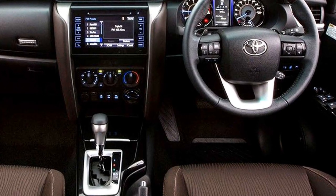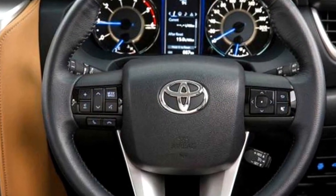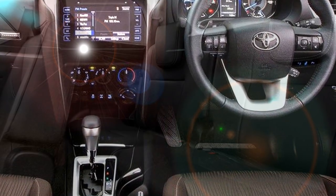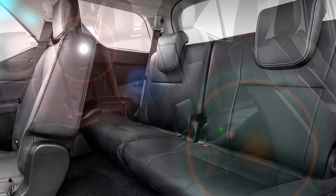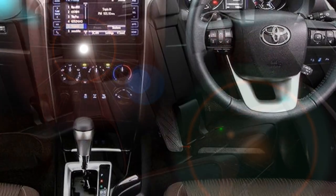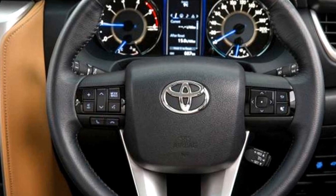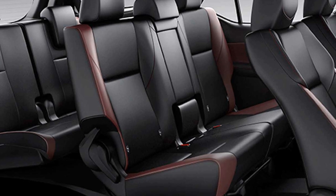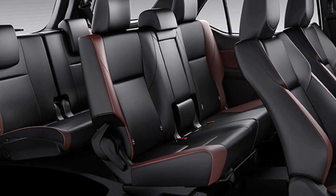In the interior, the SUV gets a lot of standard features including power-adjustable steering wheel with steering-mounted controls, optional 8-inch or 9-inch touchscreen infotainment system with Android Auto and Apple CarPlay, JBL premium sound system, semi-digital cluster, wireless smartphone charging pad, ambient lighting, push-button start and stop, eco, normal and sport driving modes, automatic climate control, dual-tone leather upholstery, and bigger boot space.